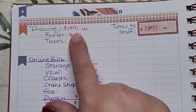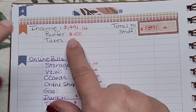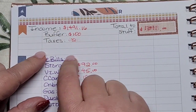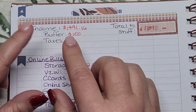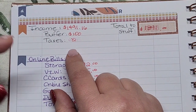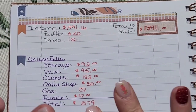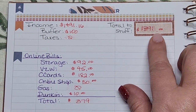For my next paycheck I'm going to have an income of $1,491. I'm going to replenish my buffer at $100. I'm not going to put anything in for taxes this time — I'll start that up again at the beginning of the year. This is just my last paycheck before the new year, so it's not going to be that much of a detriment.